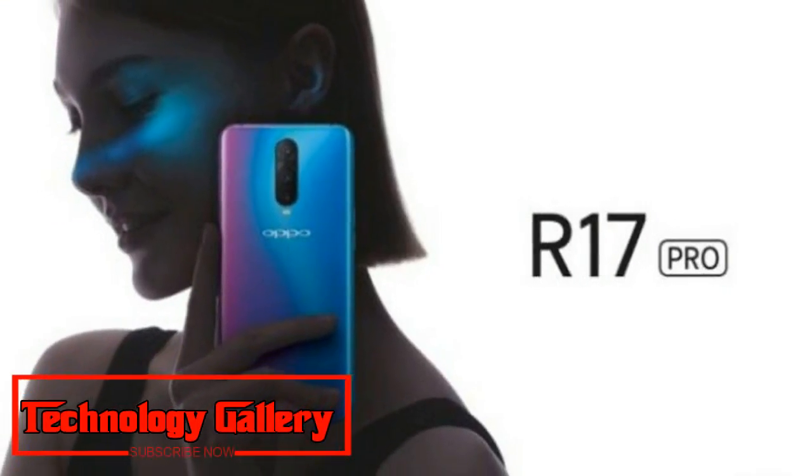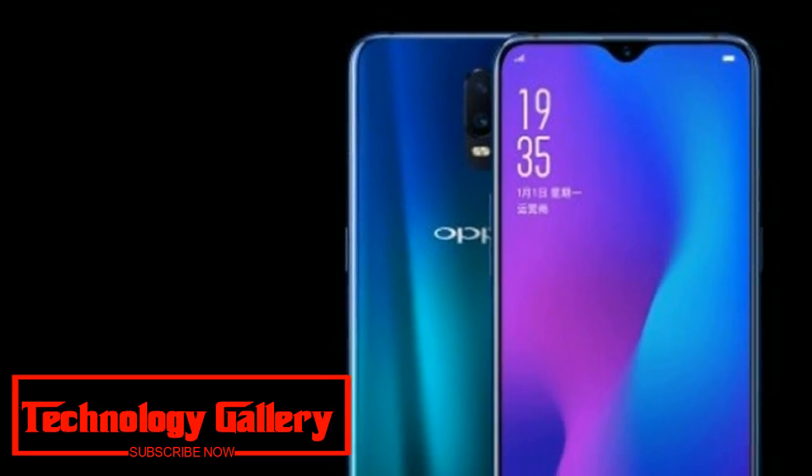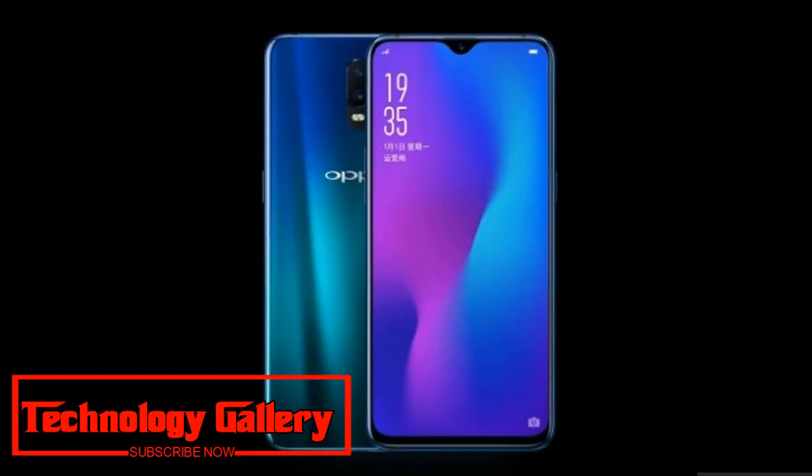The phone is powered by the Snapdragon 670, making it the first smartphone to come with the latest AI-enabled chipset.